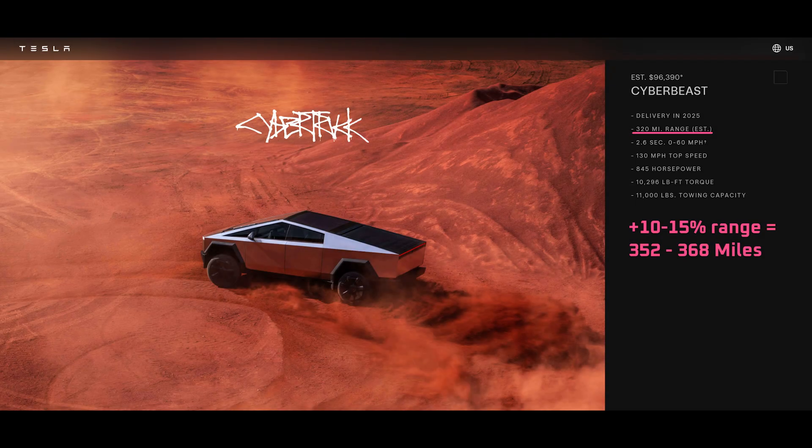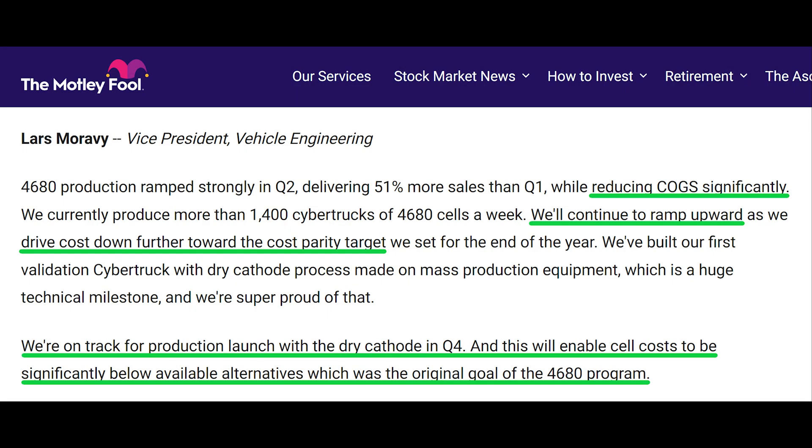Just a guess, but I would expect a Cybertruck with a new, longer range battery pack would need to offer at least 10-15% more range than the current Cybertruck for people to pay a premium for the vehicle. That could happen, and if it does, I'd be blown away. But I'm tempering my expectations, because the most important goal for Tesla to achieve with the new Cybertruck battery pack is increased production volumes to drive down costs.